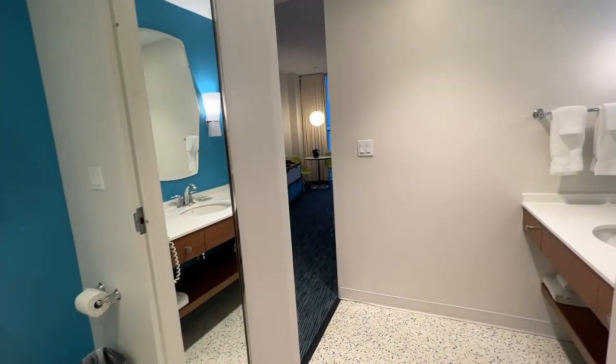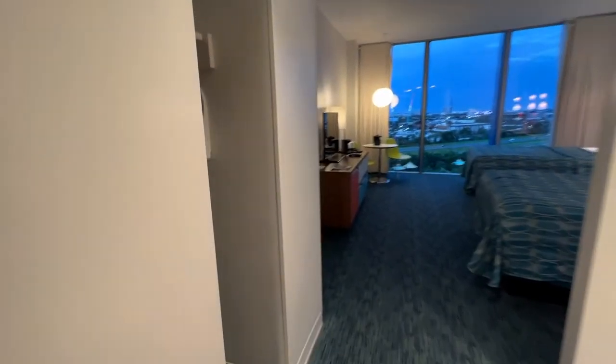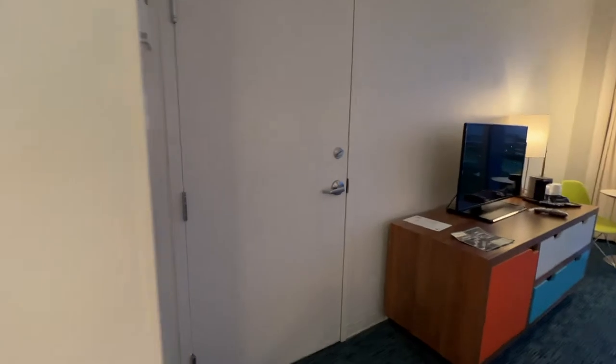Something cool is there are light switches everywhere but there's also an all-off switch that turns everything off at once — pretty cool. The closet has standard hangers, an ironing board and iron, a luggage rack, and a safe inside. There are extra pillows and blankets, decent space, and an option for a connecting room.